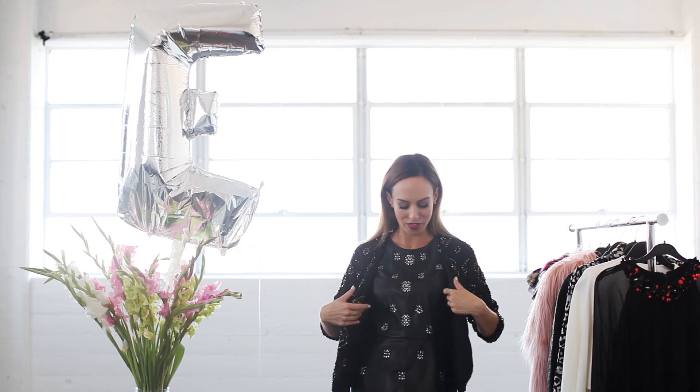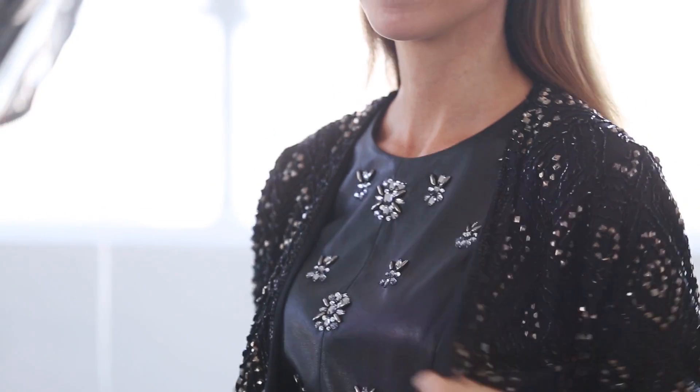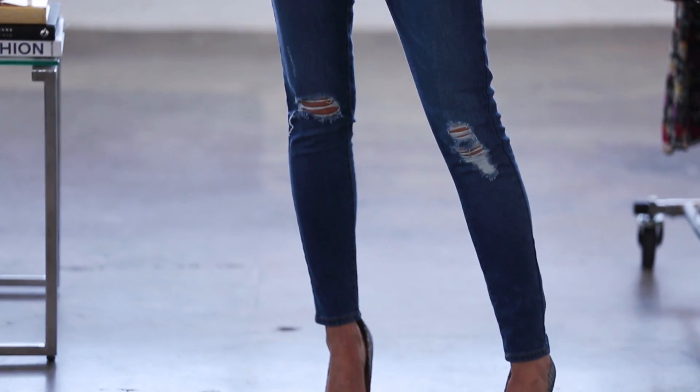So this fall go crazy with your embellishments and double up on them. The leather and then this cool beaded jacket, and then I contrast it with ripped distressed denim and keep everything else pretty simple — not too much jewelry and some basic pumps.